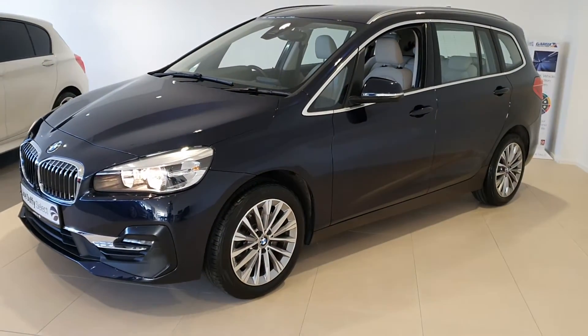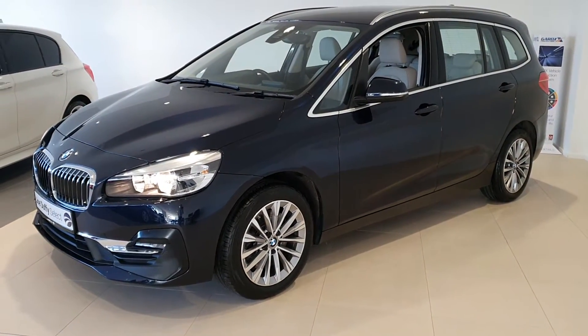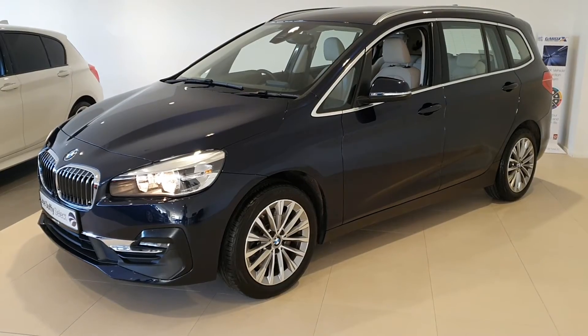For more details on this car, contact Joe Duffy Select Rider or visit JoeDuffy.ie. Thanks for watching.